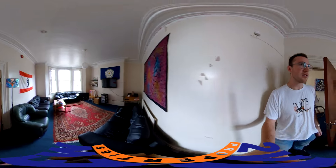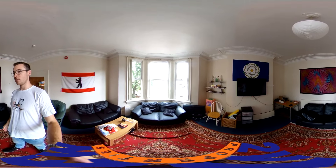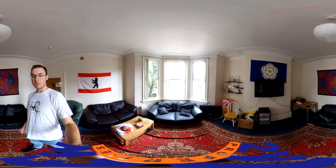We'll come into the living room first. It's a really nice big living room. As you can see, there's loads and loads of space, lots of sofa space, and it comes with a TV housed on the wall.